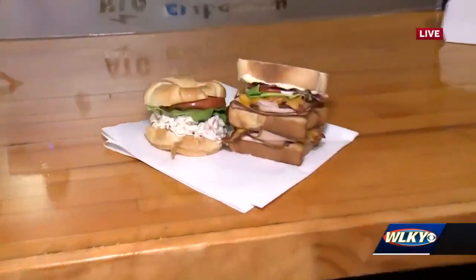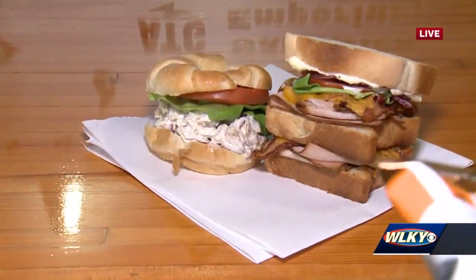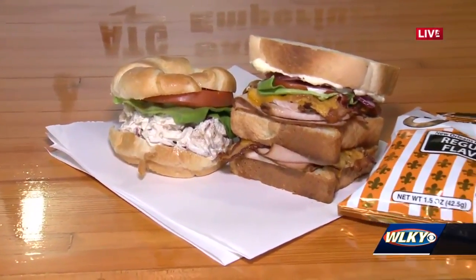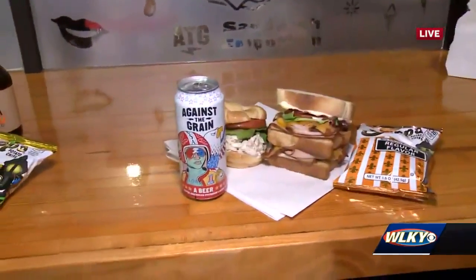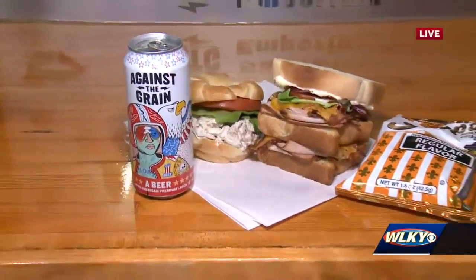And then we've got stuff like, hey, you want a quick cold chicken sandwich? We've got some more Zapp's chips. Maybe you had a long day at the office — you've got the turkey club. We also sell Against the Grain beer if you're trying to take the edge off.